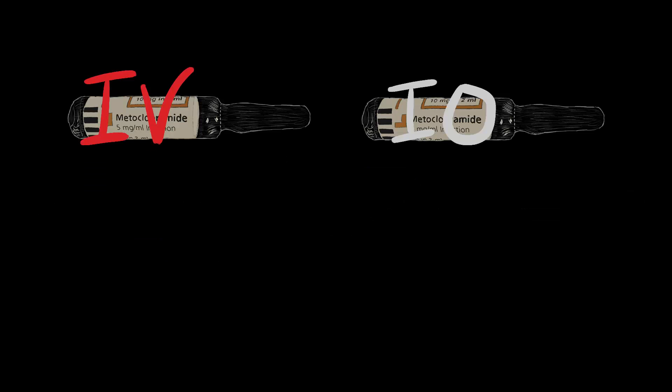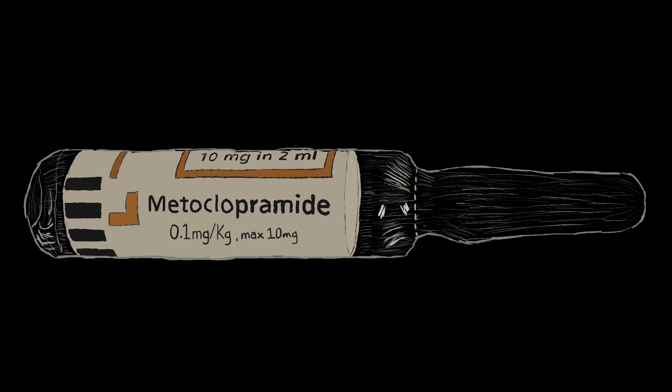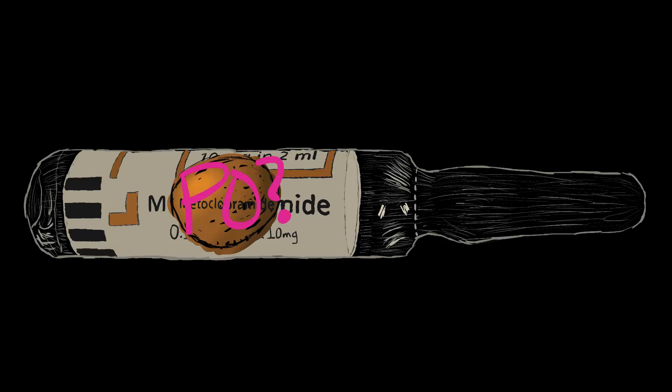Metoclopramide can be given IV, IO, IM, and PO. The dose is 0.1 milligrams per kilogram to a single max dose of 10 milligrams. We don't typically give PO Metoclopramide in the pre-hospital environment — refer to the patient's prescription for this.